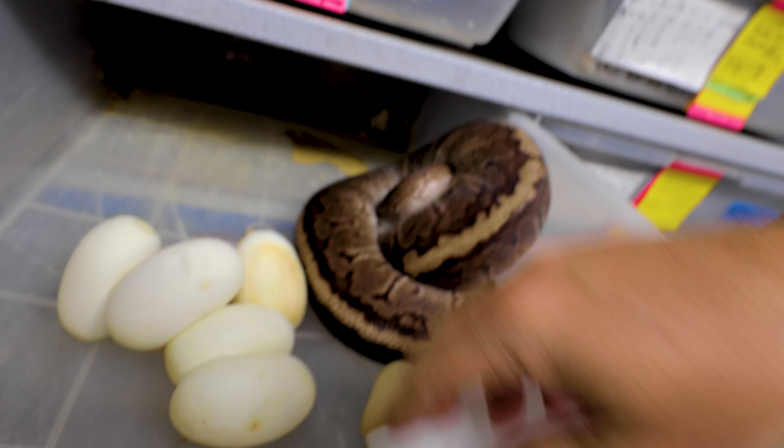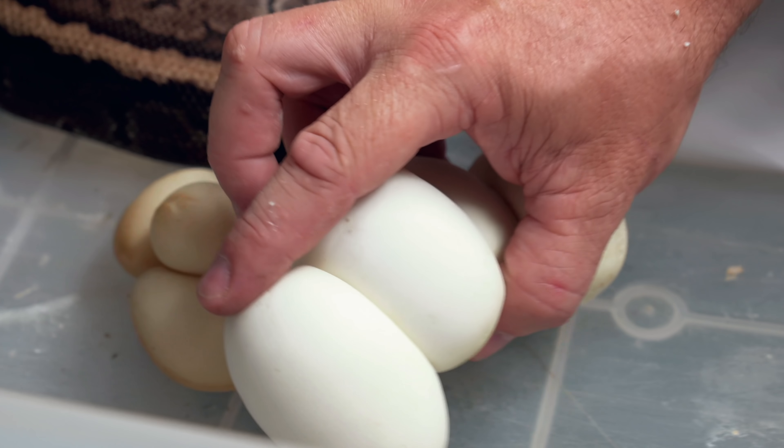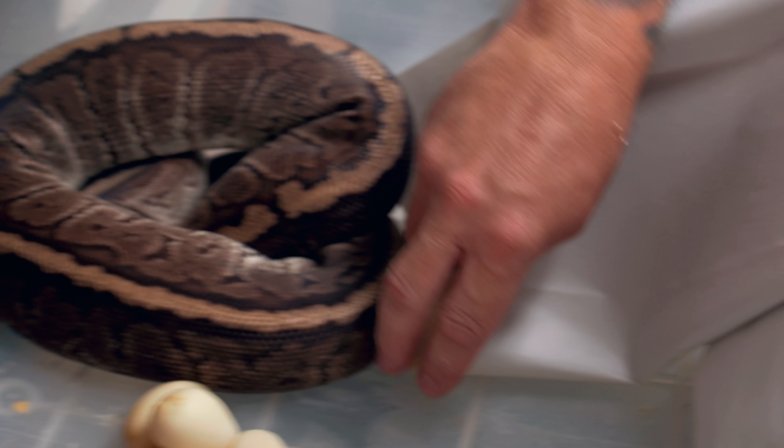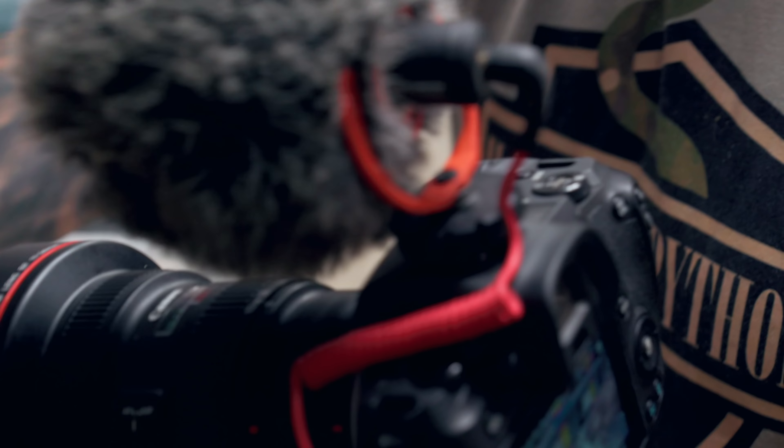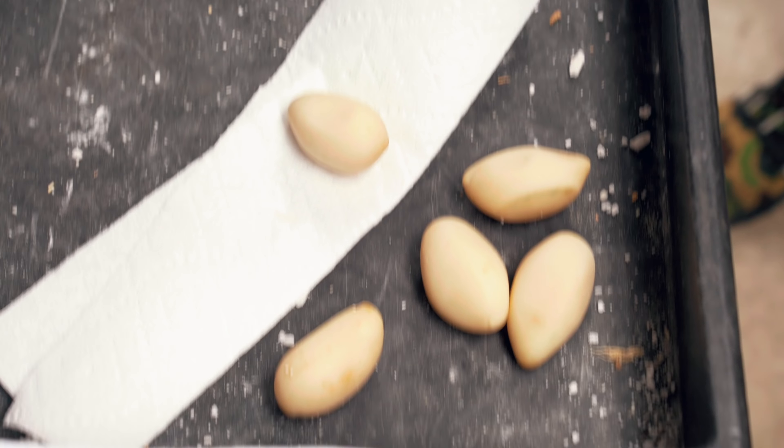Down in the dungeon. We actually have the last possible clutch that we could produce for the Barney ball python project. This is a very unique chocolate pinstripe — different than the other chocolate pinstripes because it has these wide bands. There's probably something else genetically going on with it. We're going to gently get her off her eggs. We've got a couple of wonky eggs here — I'm not sure what's going on with this one. Looks like we've got four good eggs, but then it looks like we've got some slugs, which is a little bit of a disappointment.